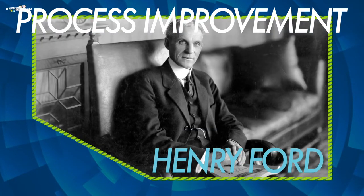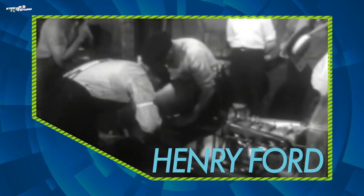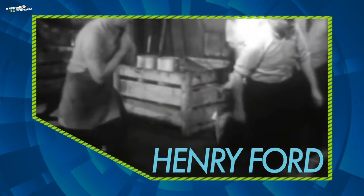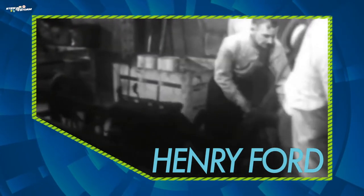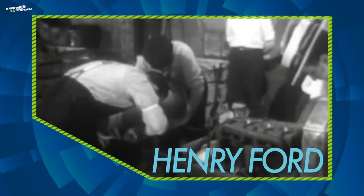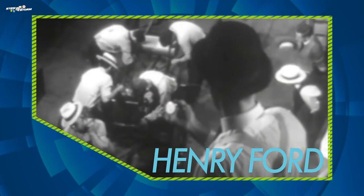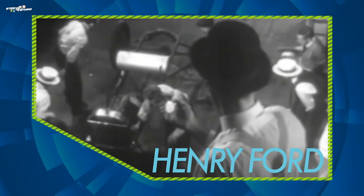Henry Ford is an example of an industrial engineer from Detroit, Michigan. As a young boy, Henry Ford was fascinated with steam engines used to power carts on the road. He spent lots of time as a young child making his own tools, learning how to repair things, and asking questions to learn all he could about the mechanics of machines. He began to dream of building a self-powered vehicle.